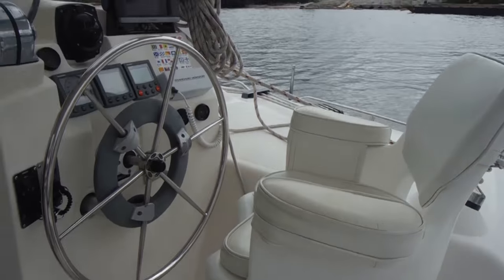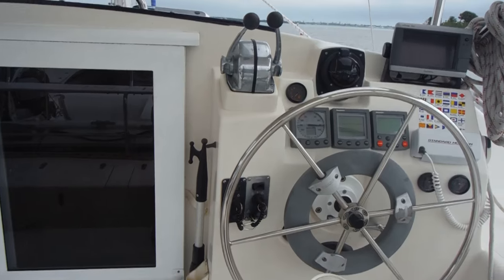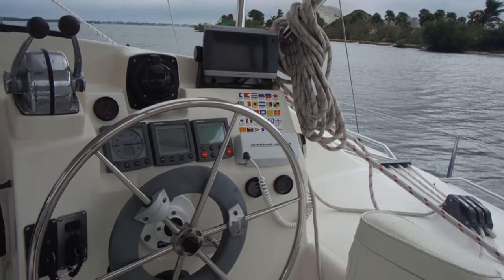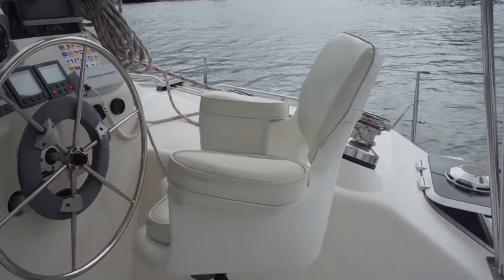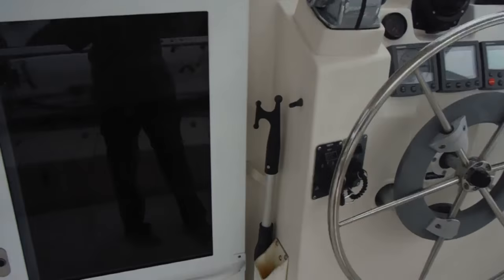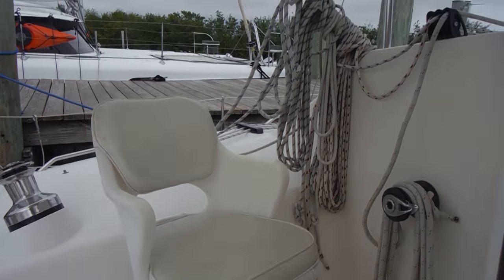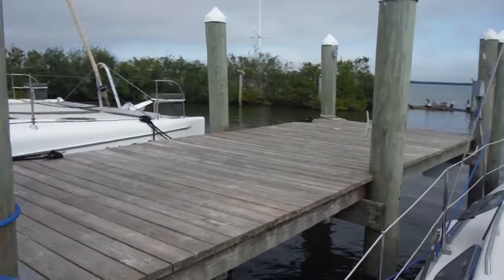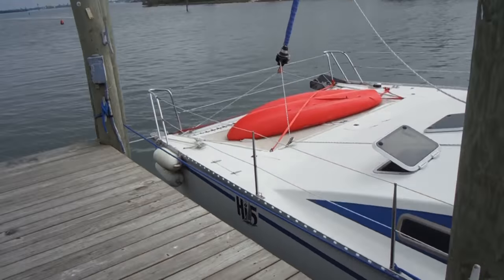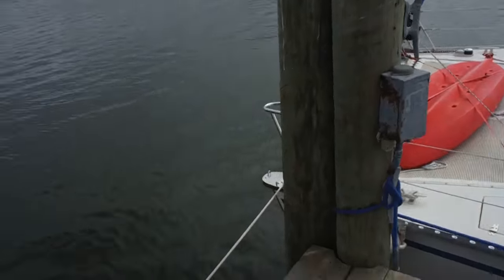Here we have our beautiful helm station. There are two throttles, magnetic compass, chartplotter, and a great little seating area here for a captain and co-captain. Before I go inside, maybe I'll make the leap onto the dock just so you can get more of a perspective on the boat. There it is — High Five.